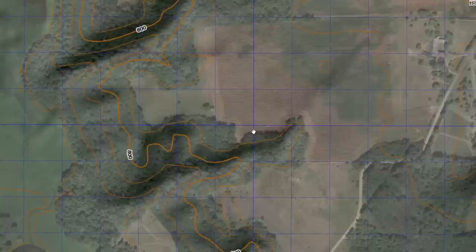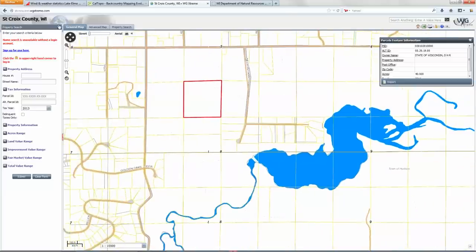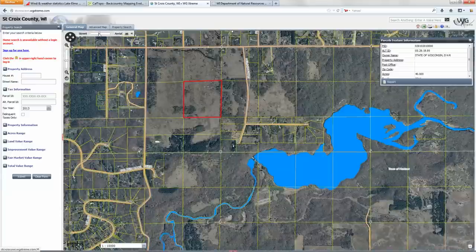The government also has some helpful mapping applications. If you go to a county-specific site, you're probably going to find a GIS mapping application. I just typed in 'St. Croix County GIS' and got a link to their mapping site. This is nice because I can go from a street view to a full aerial view or anywhere in between, and I can click on a particular parcel of land and it'll give me owner information. I'd suggest not leading with that information if you're trying to get permission — it might come across as a little creepy if you already know the owner's name and property details from online searching.